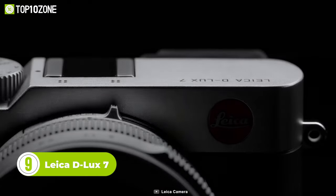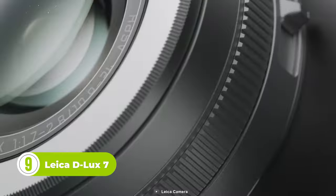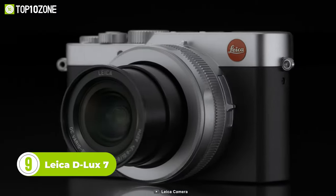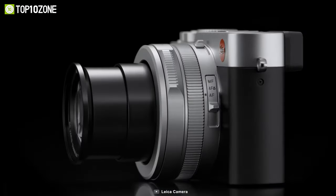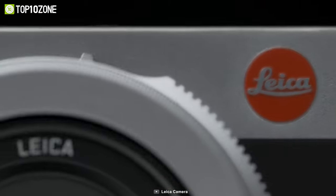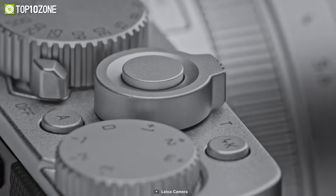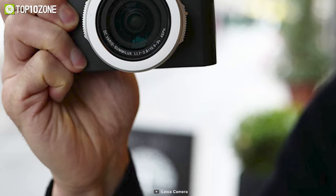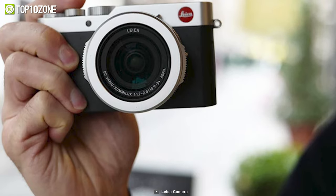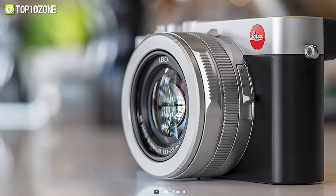Next up we have the Leica D-Lux 7, a camera that takes your photography to the next level. With a compact and lightweight build, this camera seamlessly combines first-class optics and advanced technology, featuring a large Four Thirds sensor, fast lens, and versatile focal length range. The D-Lux 7 is equipped to handle a wide variety of photographic situations, with autofocus that operates at lightning-fast speeds.